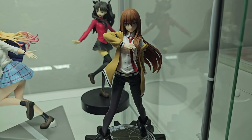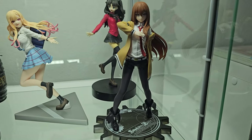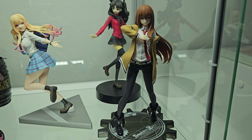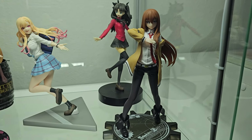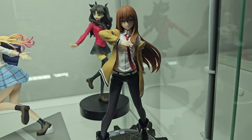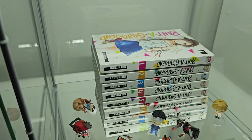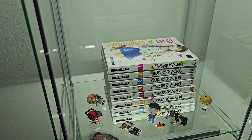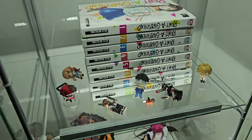Here we have a Kurisu figure from Steins;Gate — I knew I'd remember her name! It's a very nice prize figure actually, one I really like a lot. Down on the bottom shelf I don't have much — just some extra volumes of Rent-A-Girlfriend because I ended up buying two sets. I'll probably sell the duplicates. I also have a little Denji, a little Lego of the Katana Demon, Wakana Gojo Lego, a Chainsaw Man Lego, and a Marin figure whose base has lost the piece that holds her up — I need to fix that.